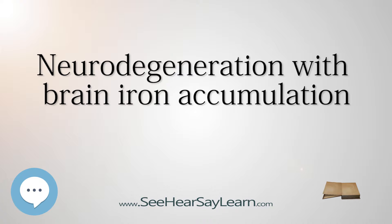Onset can occur at different ages, from early childhood to late adulthood. Magnetic resonance imaging, MRI, is used to distinguish between the different forms of NBIA due to the accumulation of iron in different areas of the brain.